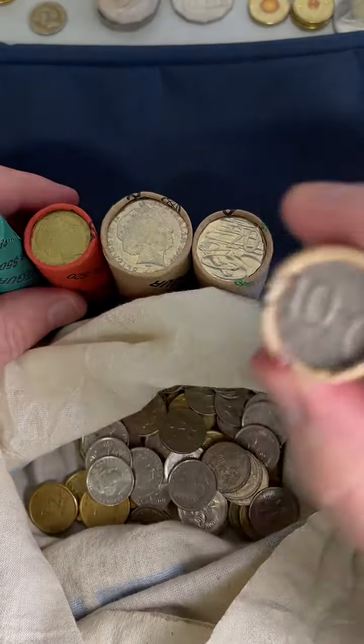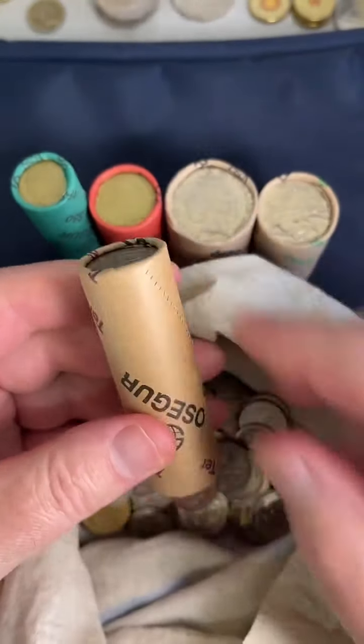Let's get on to the 10 cent roll. Move everything along. One of each roll.